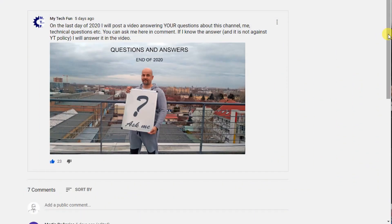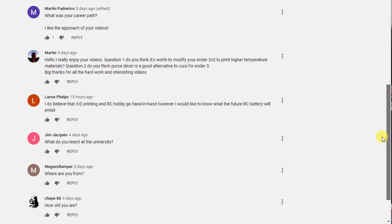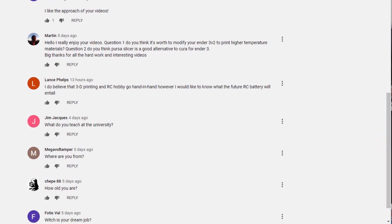I was expecting more technical questions, but I got only two. First: do you think it's worth modifying the Ender 3 V2 to print high temperature materials? Yes, it depends on what you want to print. If you want to print only PLA and PETG, and maybe very rarely ABS — for ABS you will need an enclosure — then you don't need this upgrade. But if you want to try nylon or print a lot of ASA or ABS, then definitely yes, it's worth it because you will get new opportunities with this printer.